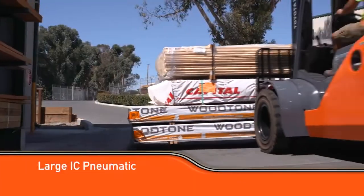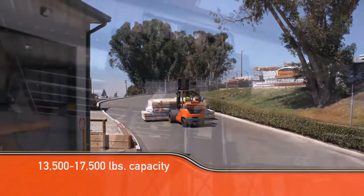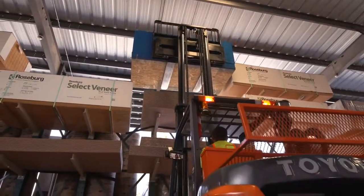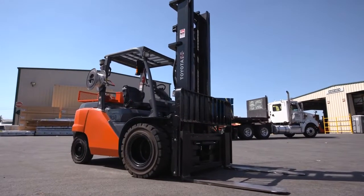Toyota's large IC pneumatic forklift handles loads between 13,500 and 17,500 pounds and often comes with dual front tires and a large rear counterweight for added stability during high-capacity operations. This model is commonly found operating at lumber mills and yards.